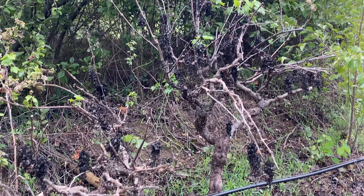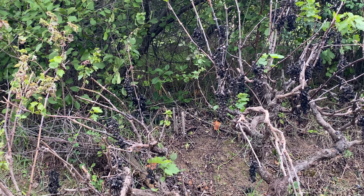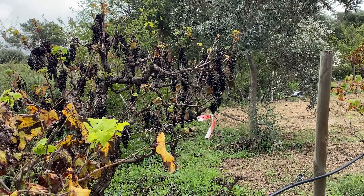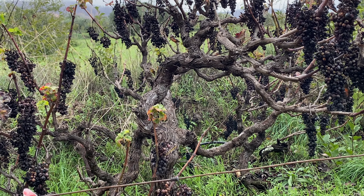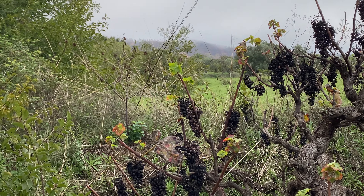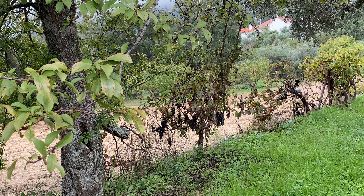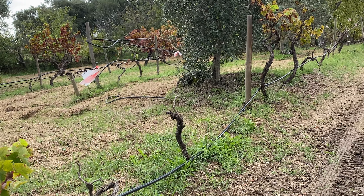We had a couple of vines with a mold disease and we have to treat them this year. I left the fruits — especially this big one in the back. We had a lot of mold, so I hope the treatments will help and make sure it doesn't spread to the other ones. We're going to get some biological products to treat them.